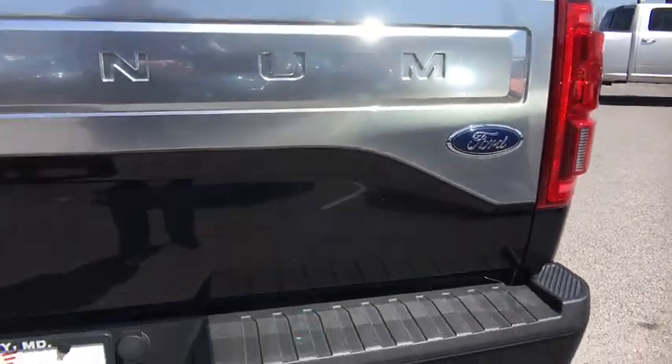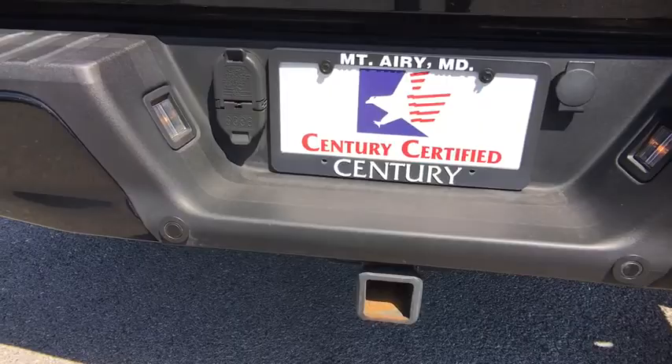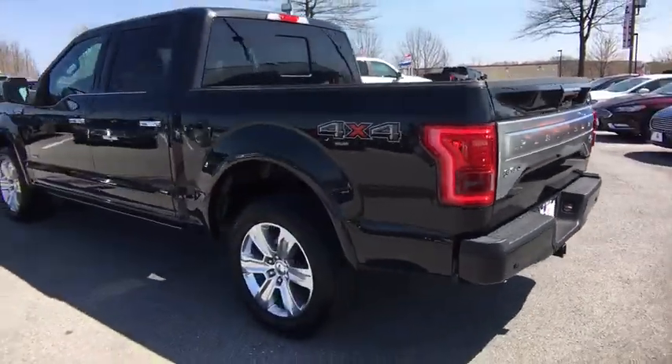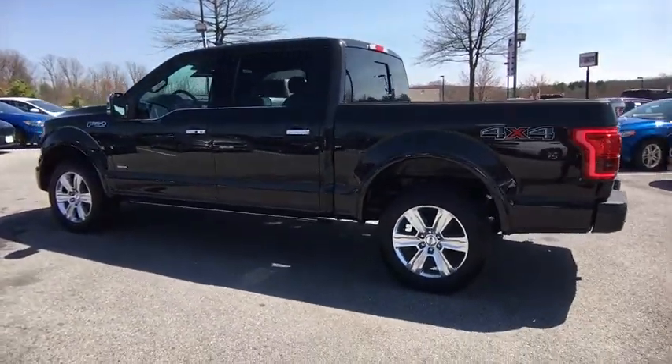Tinted glass, body color door handles, power retractable running boards, black door handles, four-piece floor mat set, power tilting steering wheel, power rear window sunshade.